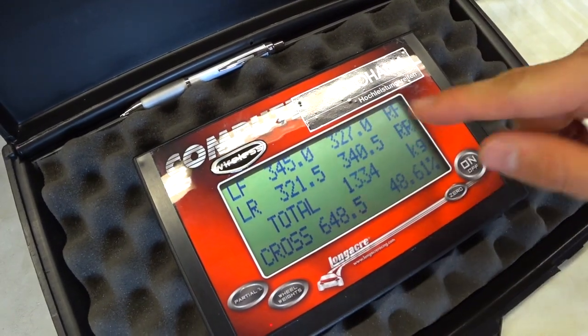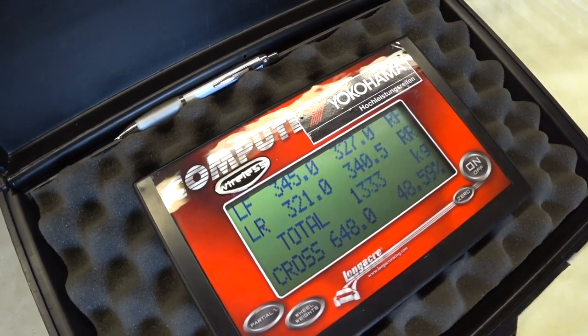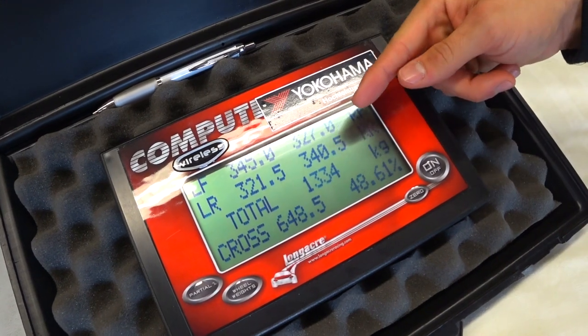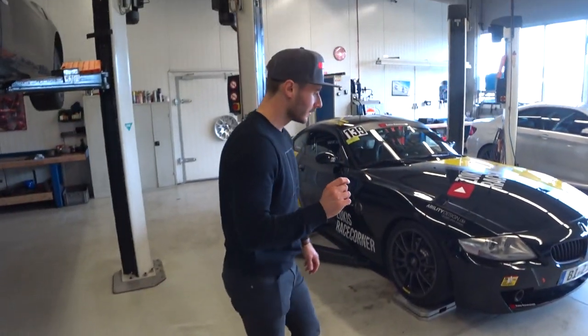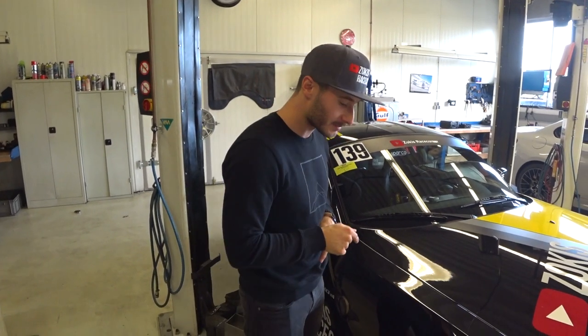Gut, links und rechts haben wir jetzt hier über Kreuz einen Gewichtsunterschied, den man aber so nicht rausfahren kann. Die Werte können wir untereinander angleichen. Da ich ein Gewindefahrwerk habe, kann ich ja die einzelnen Räder bzw. die Aufhängung unterschiedlich hochdrehen und damit auch das Gewicht so ein bisschen angleichen. Im Grunde genommen bin ich ziemlich happy, weil wir haben eine 50-50 Verteilung. Somit hat sich eigentlich das bestätigt, was ich von vornherein gesagt habe. Und das war jetzt ohne Scheiß nicht eingespielt - ich sehe die Werte gerade wirklich zum ersten Mal.